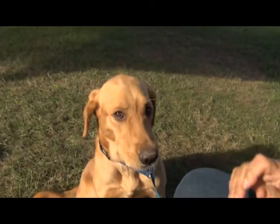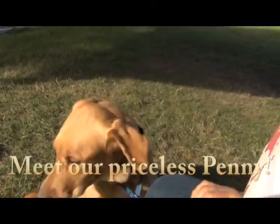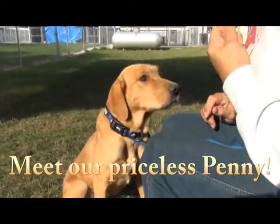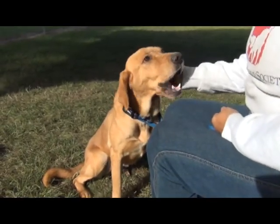Susan, who is this beautiful girl? Red dogs steal my heart, Ed. And this little girl is named Penny. Penny is a golden retriever mix. And isn't she gorgeous? She's a pretty penny.